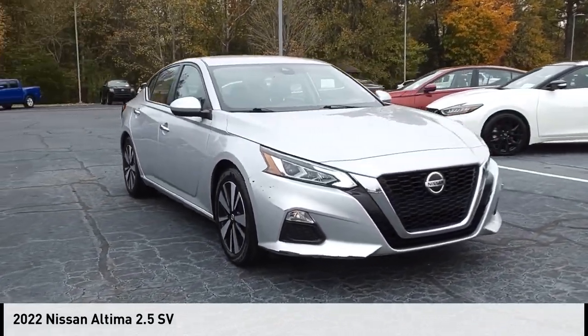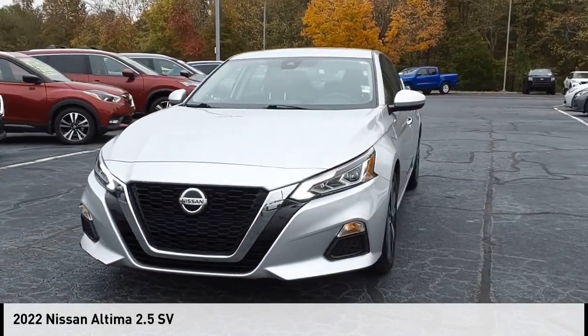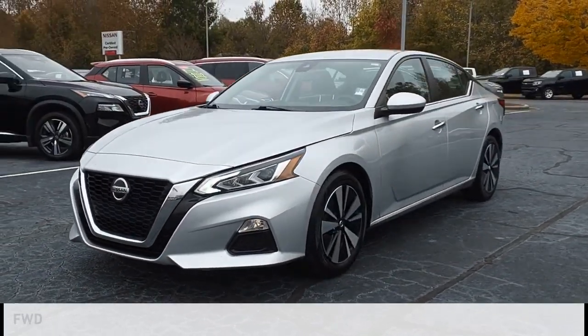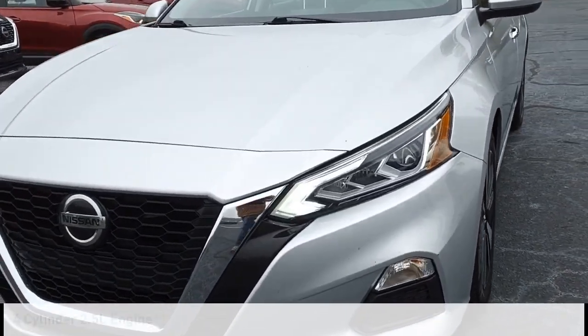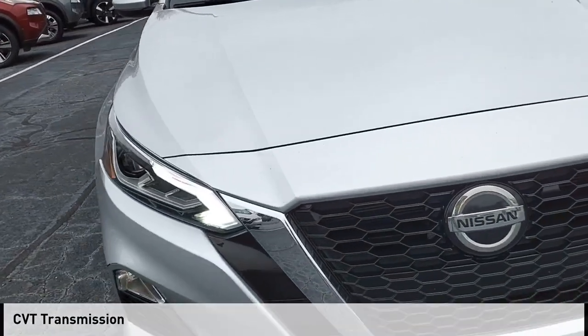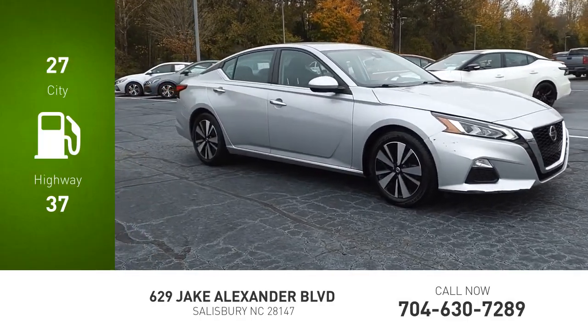Make a great choice today with the 2022 Ultima. This vehicle is powered by a front-wheel drive, four-cylinder, 2.5-liter engine, and comes with a continuously variable transmission. Great fuel efficiency saves you money by requiring fewer trips to the gas station.